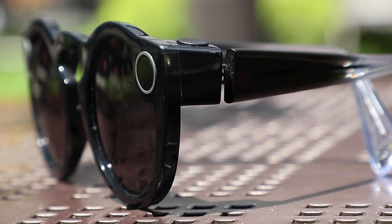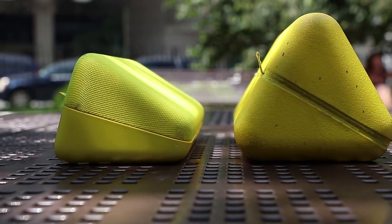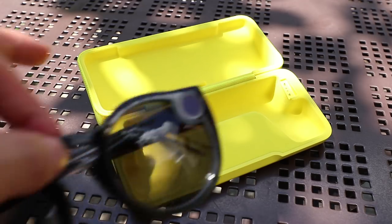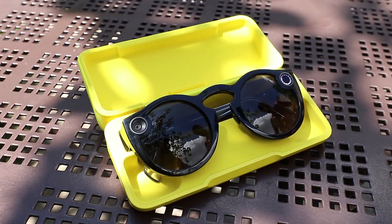Battery life seems to be about the same as V1, but the charge case has been redesigned and is much smaller. You've still got inductive charging for both the case and the glasses themselves.